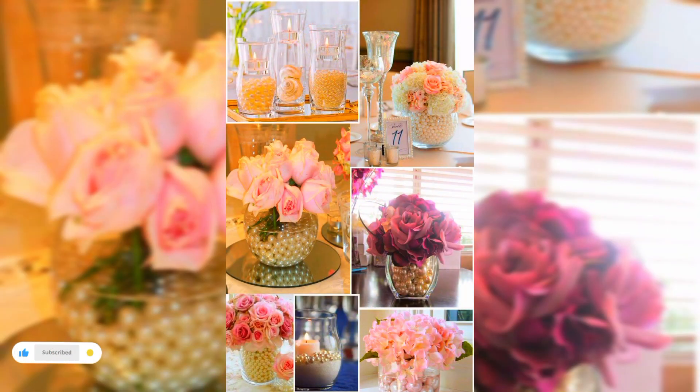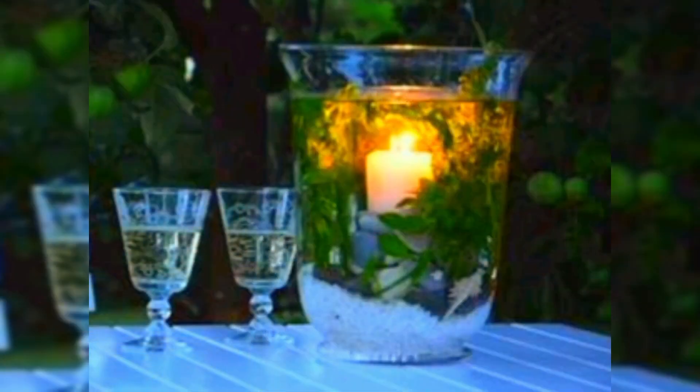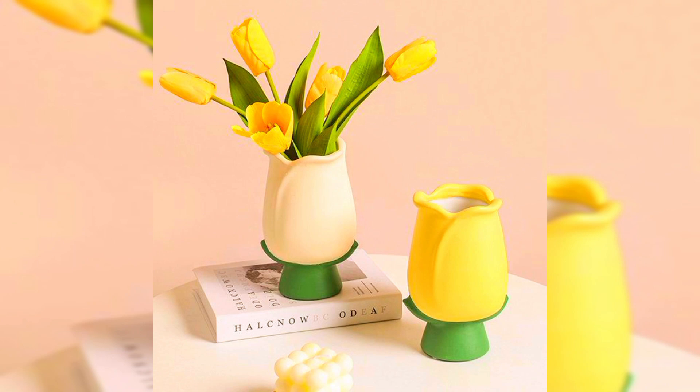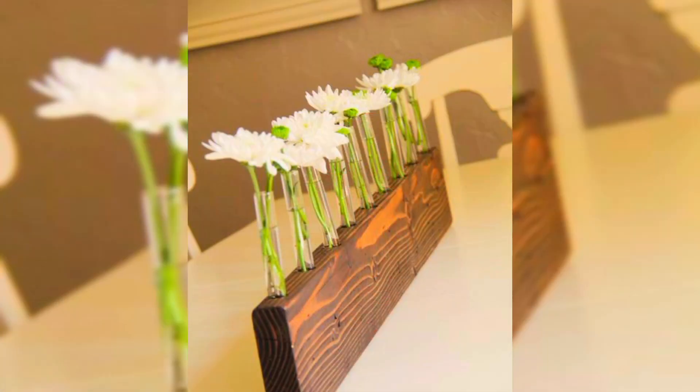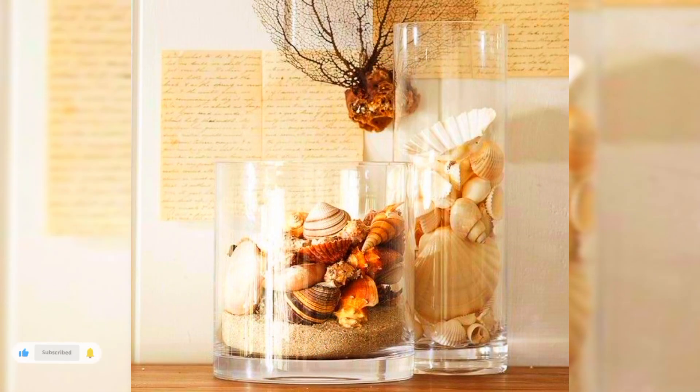However, there is no need to fill vases with flowers for them to look beautiful. Statement pieces with sculptural shapes, hand painted with artisan designs, or made from beautiful materials that showcase fabulous textures — whether rustic or reflective — can look stunning displayed alone or in a curated grouping.